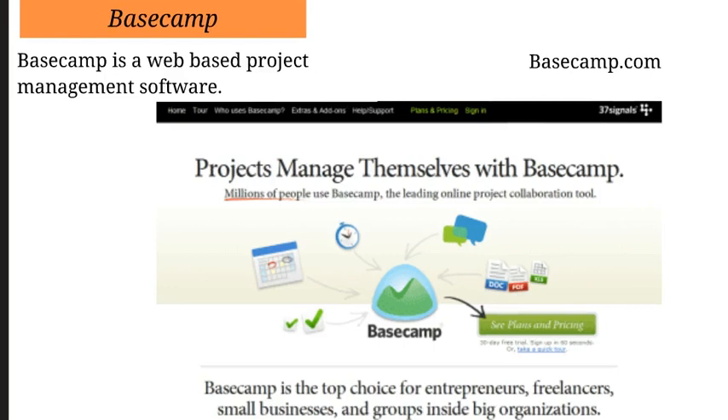Basecamp is a project management software and the great thing about it is it's web-based. You can go to basecamp.com to sign up for the free service. You get a trial for about 60 days and after that it's extremely affordable — I think it starts at around 20 to 30 bucks a month. The great thing is if you're collaborating with other people, outsourcing, or you have employees or contractors, Basecamp is an amazing way to keep all your virtual team's information in one place. Instead of sending emails with to-do lists, Basecamp keeps everything internally so everyone is on the same page.